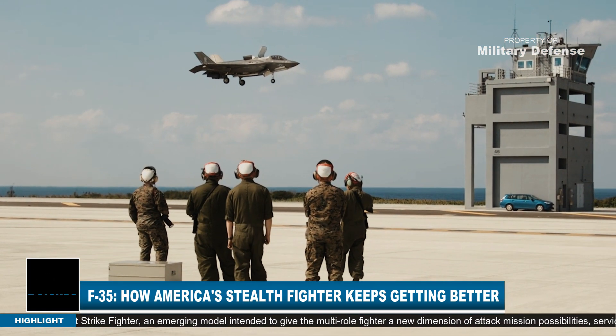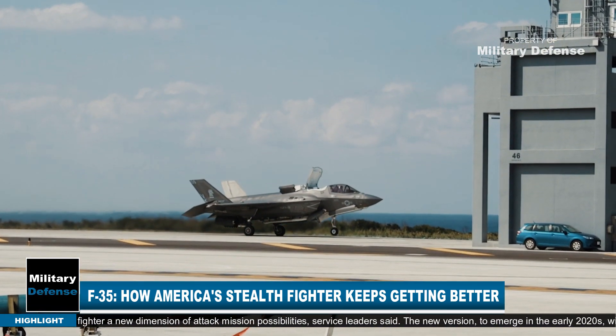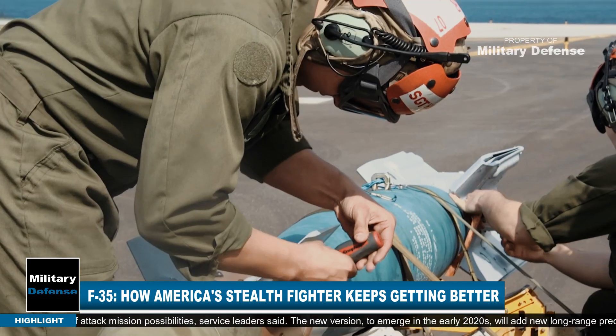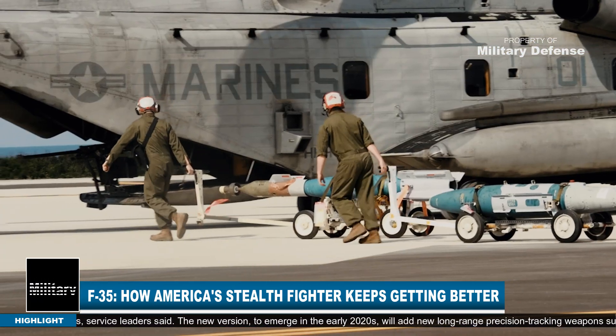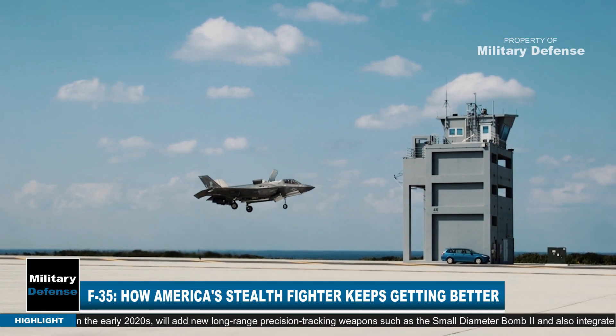The new version, expected to emerge in the early 2020s, will add new long-range precision tracking weapons such as the Small Diameter Bomb II, and will also integrate a computer-generated automatic ground collision avoidance technology.